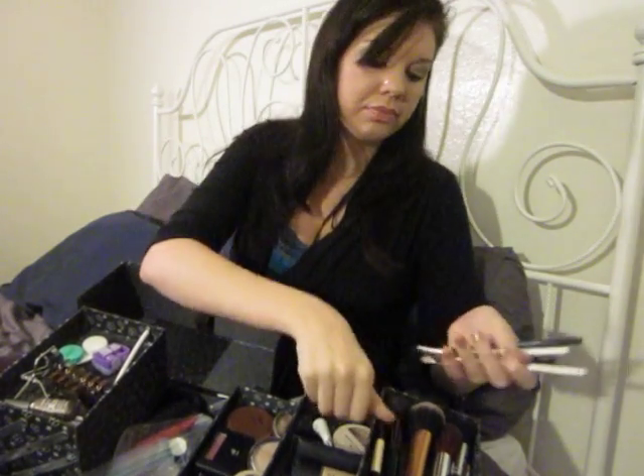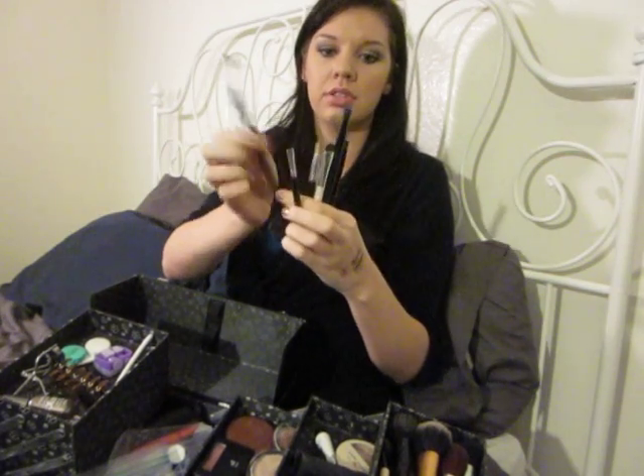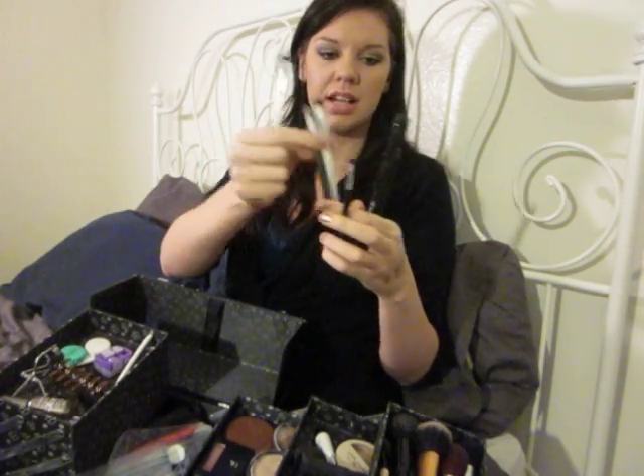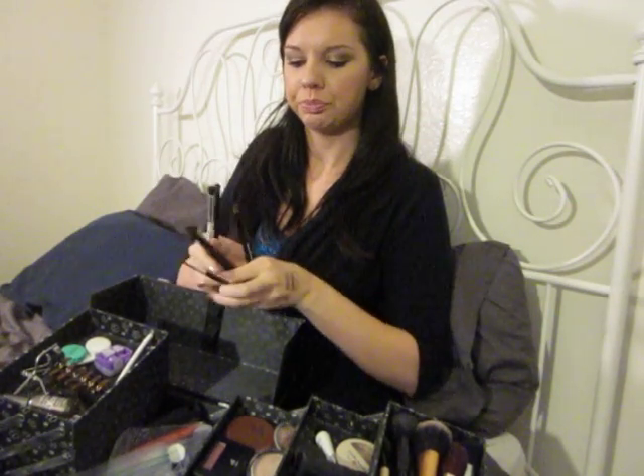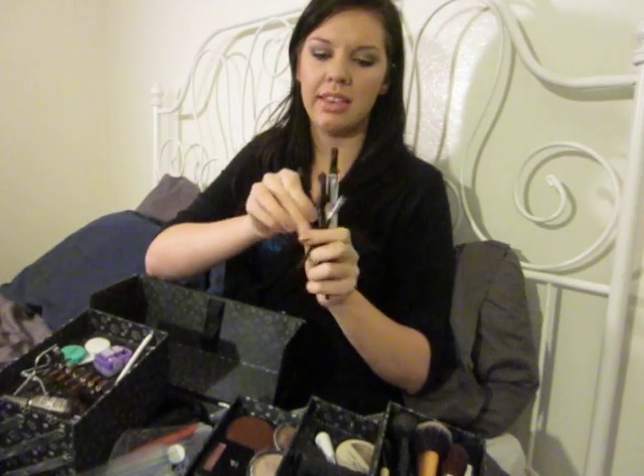There are a few Laura Geller products in here, and within a day or two of you seeing this video there will be a full review of the set it all came in. If you're interested in that, or in the look I'm wearing right now using all of those Laura Geller products, there will be pictures on the blog. For eye brushes, I have a couple of crease brushes, a couple of eyelid brushes, this one I use only for brow bone or highlighting purposes, one eyeliner brush, and then a pencil brush.